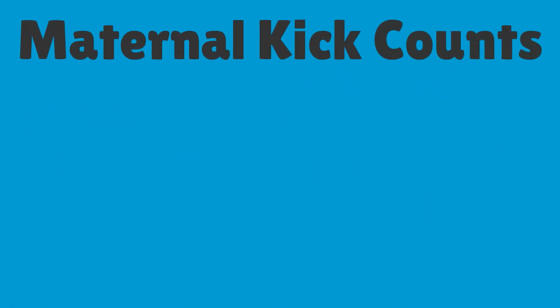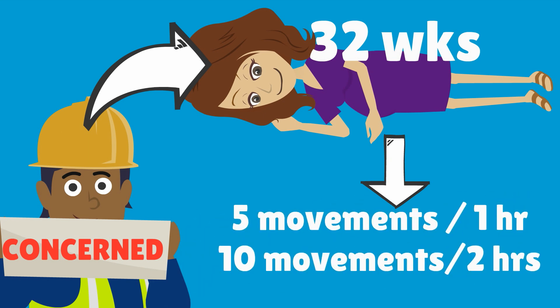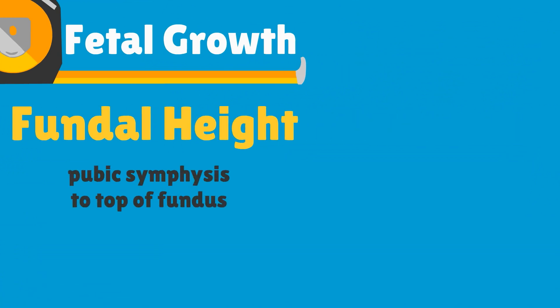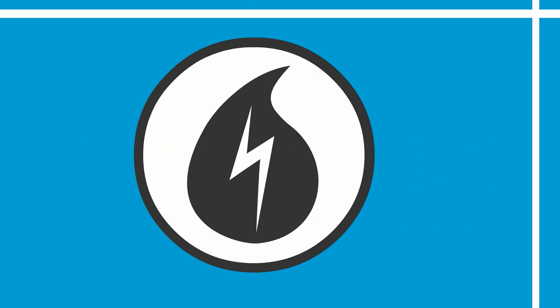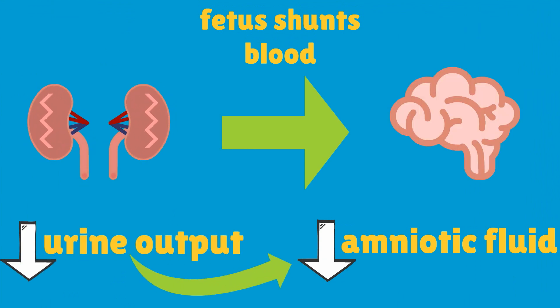Maternal kick counts are a way for Nuuly to reassure herself of fetal well-being. Starting at around 32 weeks, if she is concerned about decreased fetal movement she should lay on her side and feel five movements in one hour or ten movements in two hours. The most commonly used assessment of fetal growth is fundal height measurement — the distance from the pubic symphysis to the top of the fundus, approximately equal to the number of weeks gestation. Amniotic fluid volume is assessed with an amniotic fluid index, a four-quadrant assessment of amniotic fluid pockets. Decreased amniotic fluid is secondary to the fetus shunting blood away from the kidneys to the brain, leading to decreased urine output.